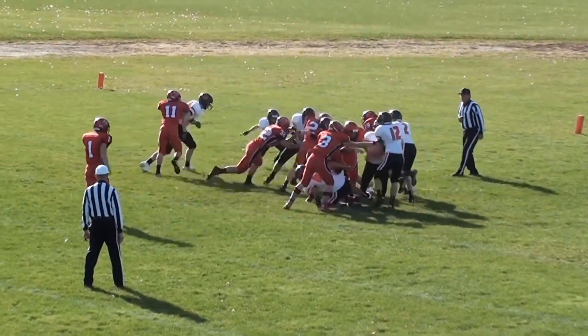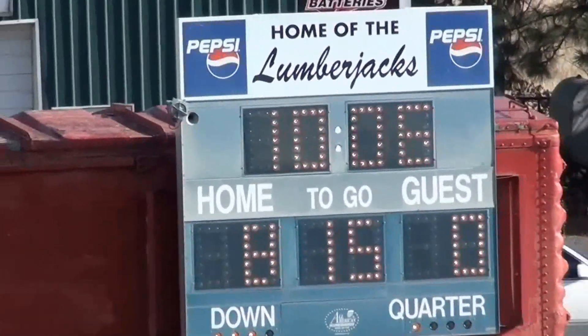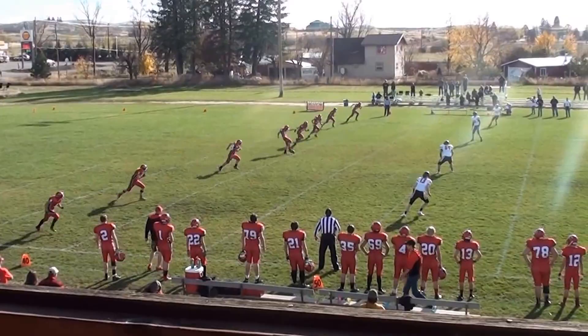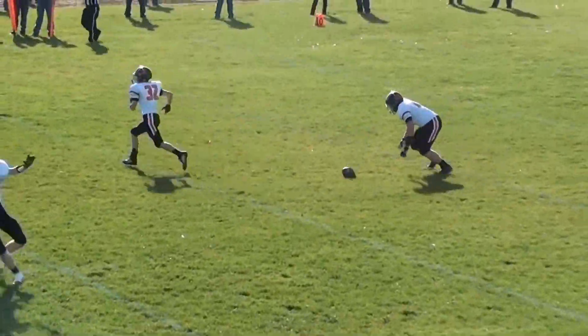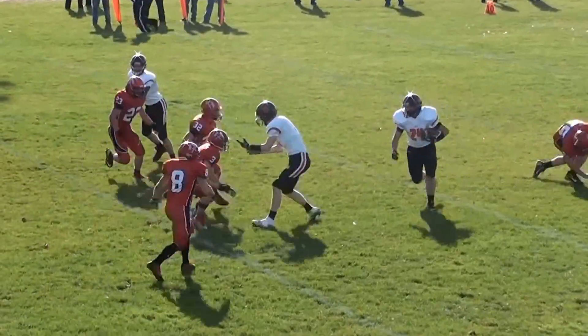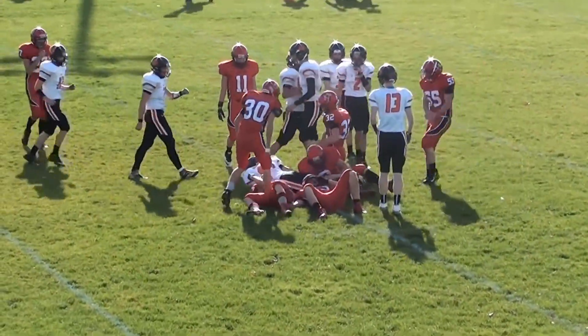Two-point conversion attempt, one-point conversion attempt. I'm going to kick it. On the ground, it bombs around. Jones picks it up and he'll go down at the 31-yard line.